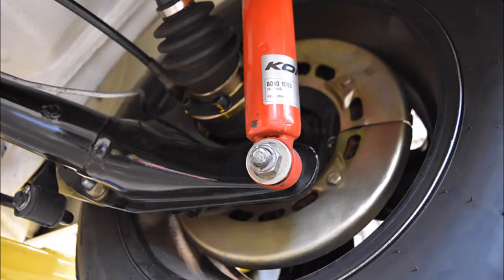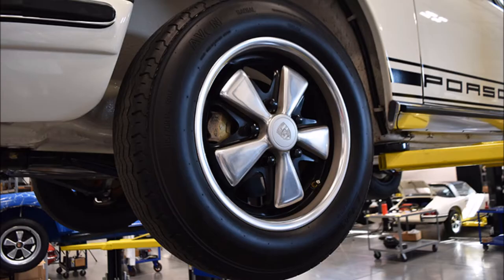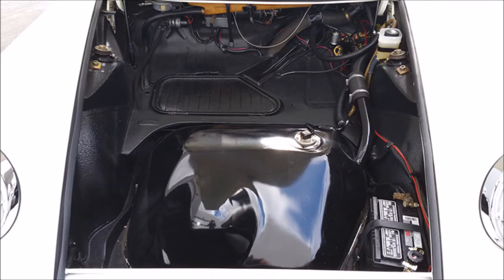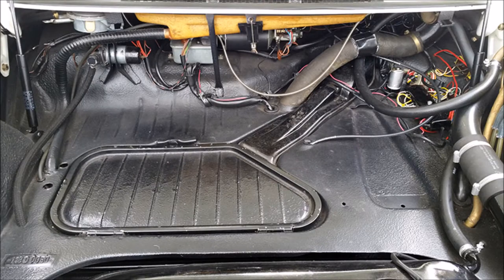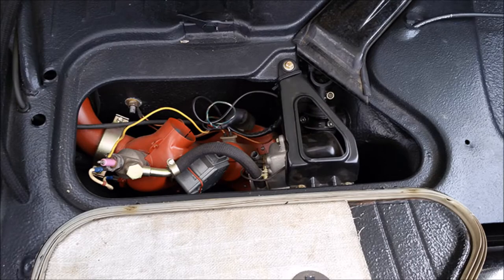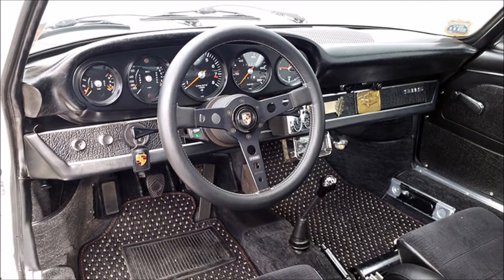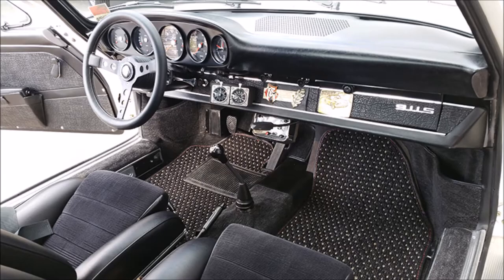In 1967, the 911S was available for sale in the U.S. The following year, however, the U.S. introduced new emission standards which prohibited the 911S from the U.S. market. 1968 was a special year, and that was the last year of the short wheelbase. In 1969, the wheelbase grew longer, and fuel feed moved from carburation to mechanical fuel injection.